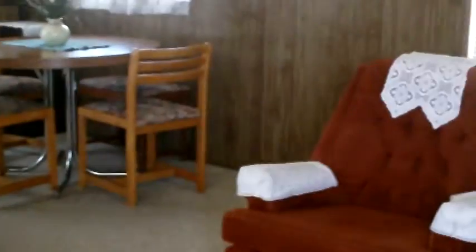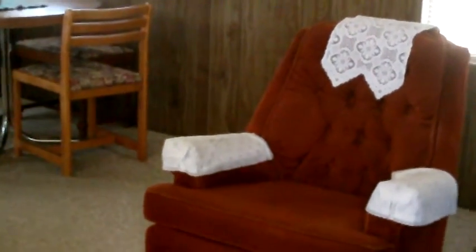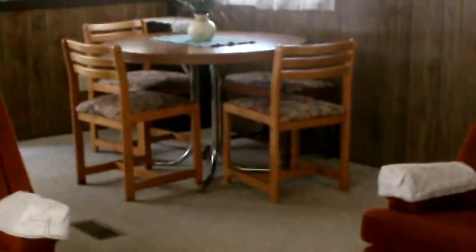One of the wonderful things about this home is the floor plan. It has a bedroom on each end and a bathroom on each end, and each bedroom has access to the bathroom from within the bedroom.